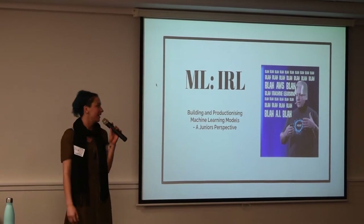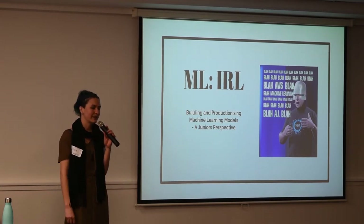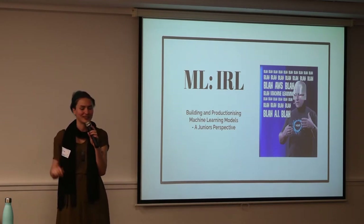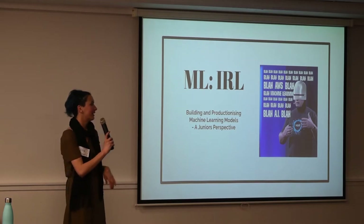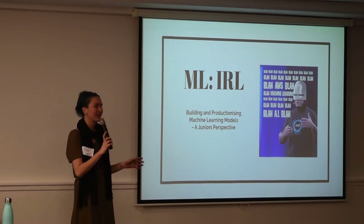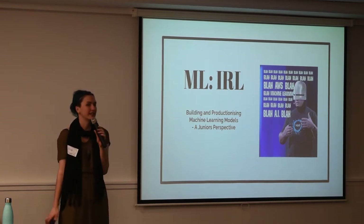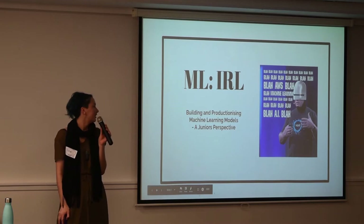This talk's simple title is ML IRL, or machine learning in real life — what I learnt from coming out of uni doing a computer science machine learning course and then going into industry and working at Xero, and realising it's kind of not as fun as uni was when it comes to tinkering with the algorithms and doing more computer science-y stuff. This is also from a junior's perspective; I've only been out of uni for a year and a half, though I've been working at Xero for almost three years. Just some things I've learnt, some gotchas, tips, and other cool things.